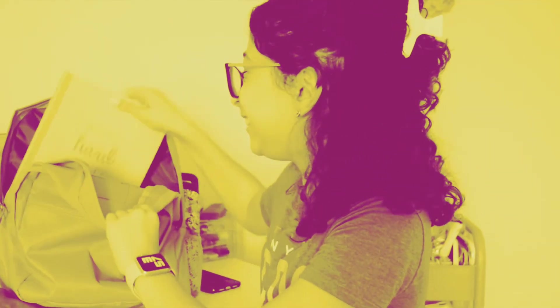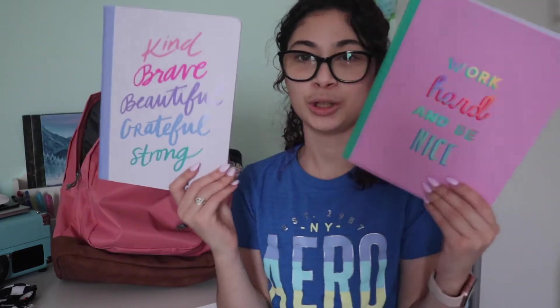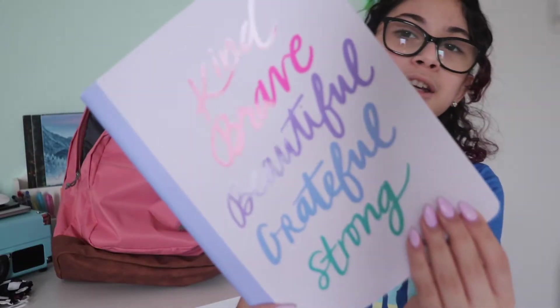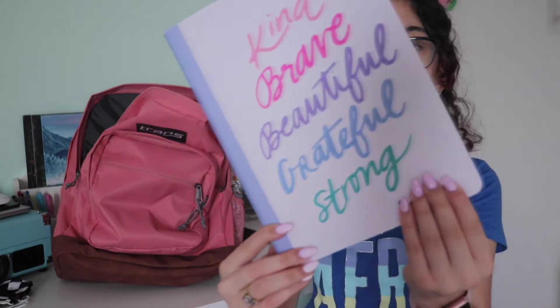These are my composition notebooks for the school year — I got them from Target too. This one says 'Work Hard and Be Nice' in pink and teal and green, very pretty. This one says 'Kind, Brave, Beautiful, Grateful and Strong' and it's purple, which is a really pretty color.